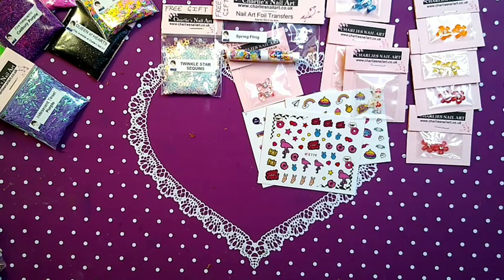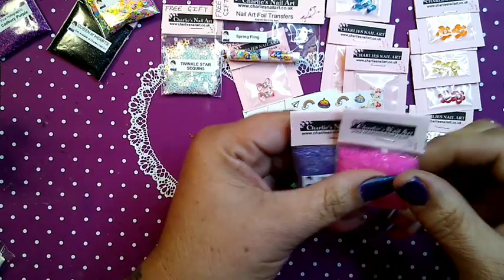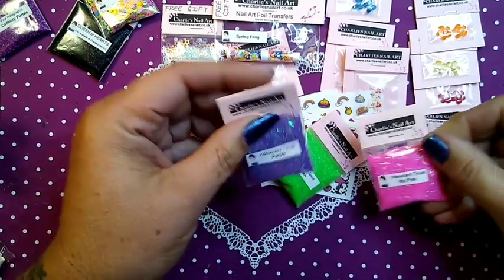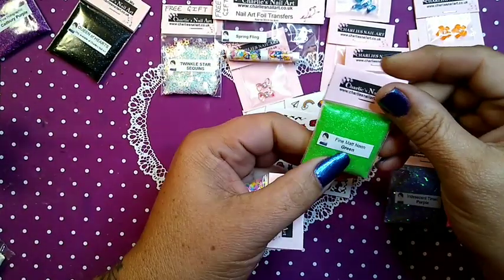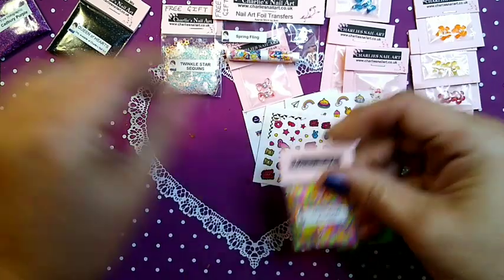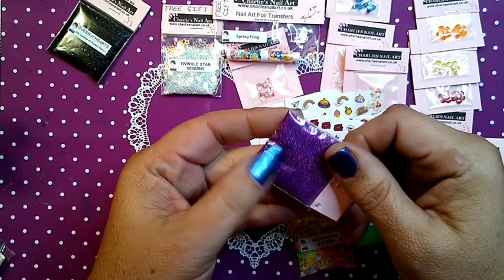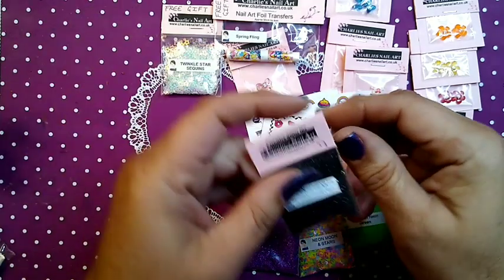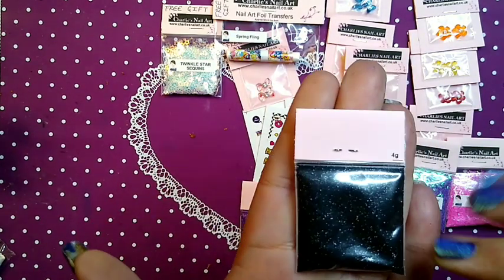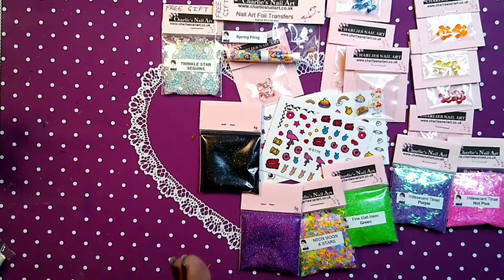We've got some foils and glitters. Oh my gosh — we got two different kinds of glitter: Iridescent Tinsel Purple and Iridescent Tinsel Hot Pink. Can't wait to play with those! We have Fine Matte Neon Green, Neon Stars and Moons — that's gonna be cool to play with. Fine Holographic Cadbury Purple — isn't that beautiful? So pretty! And here we have Queen of Hearts, only available at Charlie's Nail Art. So, so pretty!